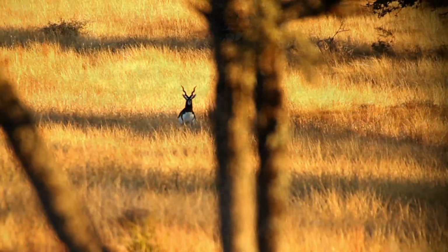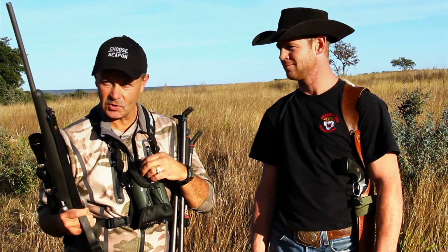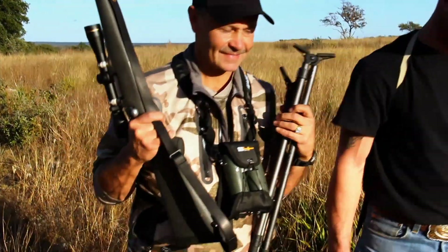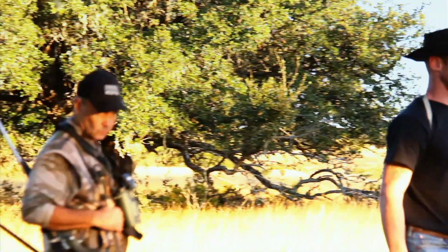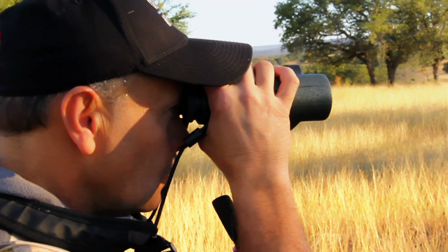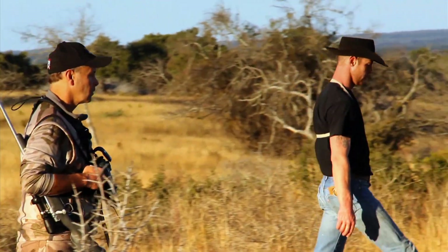Black buck are a very beautiful antelope. When the rams get mature they're pitch black with a white belly and spiral-type horns — just beautiful. We just got into camp and figured, why waste the afternoon? The 7mm-08 is sighted in. My goal this week is to find a really nice mature black buck and take him with the Model 7. These animals are small, fast, and very tough — so the goal is one shot, one kill.